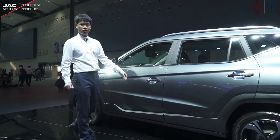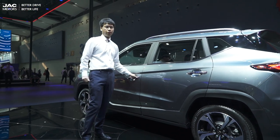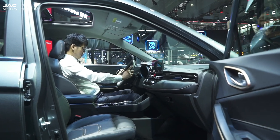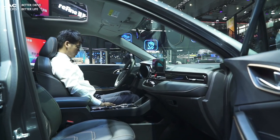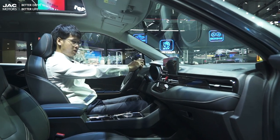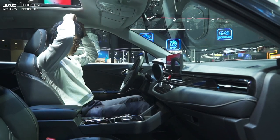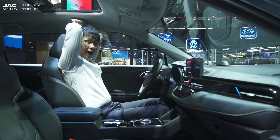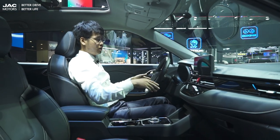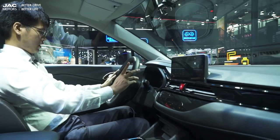Now let's get inside to check the interior and enjoy the driving experience. The seat is comfortable and supportive. I'm 180 centimeters tall, but as you can see there is still more than two fists of room above my head. The whole cabin space is large enough and to spare — quite comfortable.